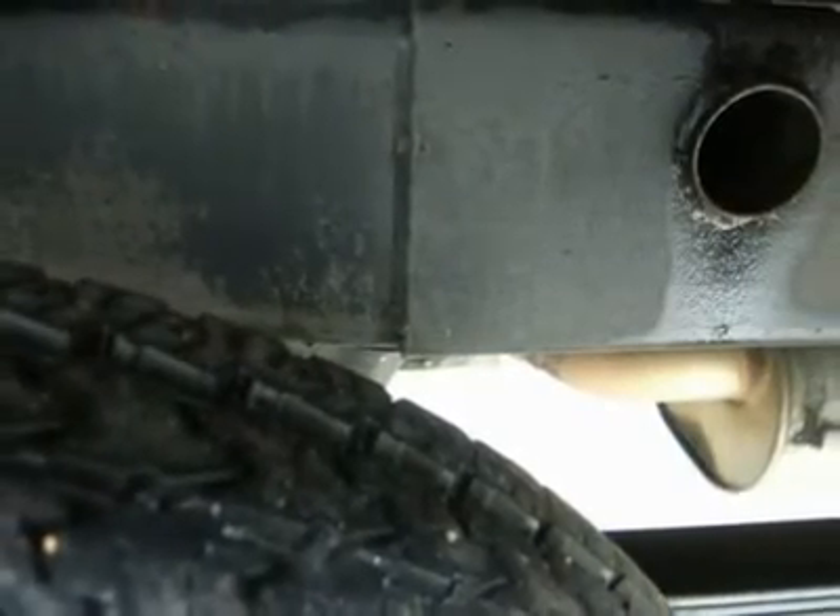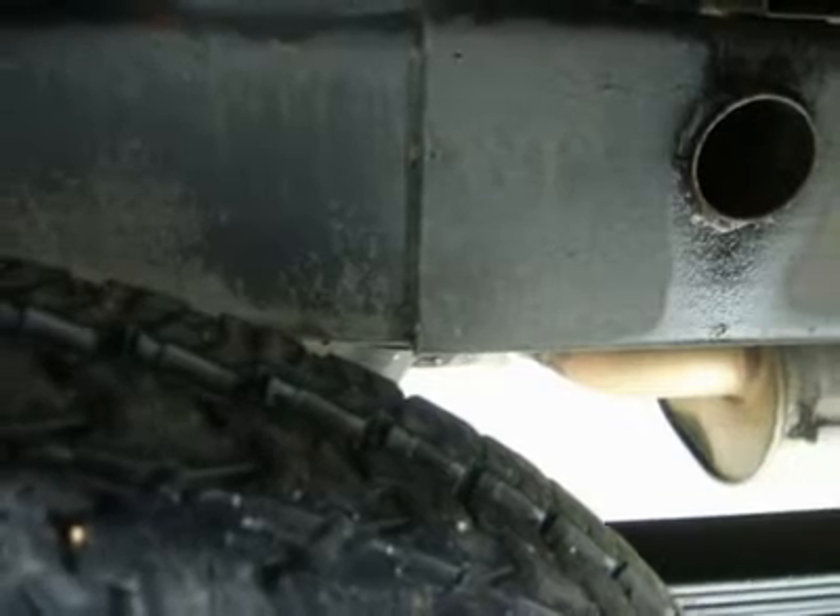Our selection is unmatched in the industry, with more high-quality used diesel trucks than anyone in the Midwest — all here in Fond du Lac. All of our vehicles are Lens certified and ready to be delivered.